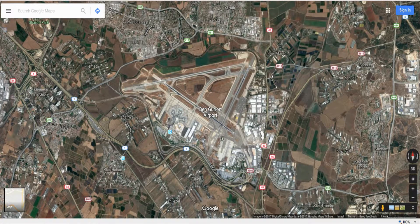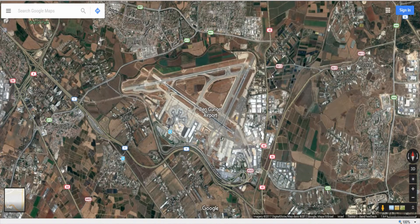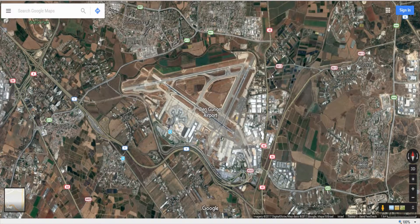The other important thing to know about Saturday is that all the spotting places I'm going to show you have a store or supermarket nearby where you can buy something to drink or eat — but all these places are closed on Saturdays, from Friday afternoon until Sunday morning.